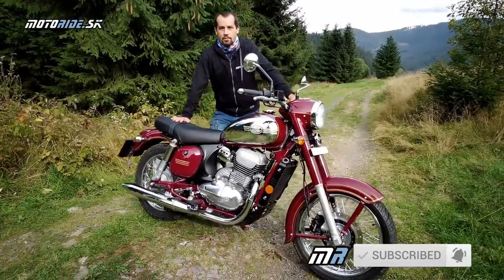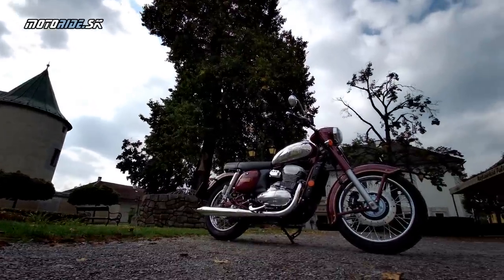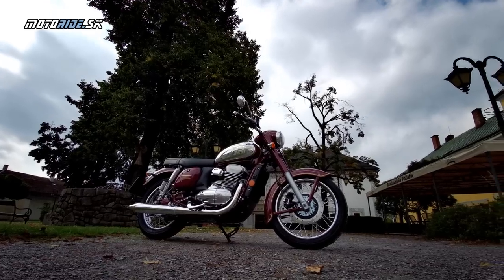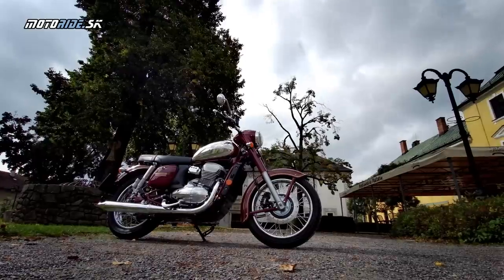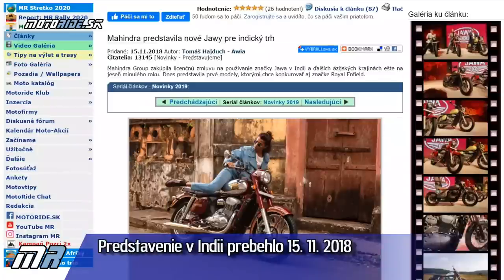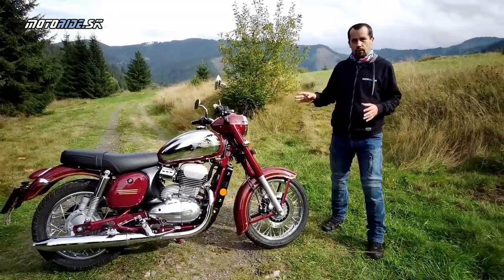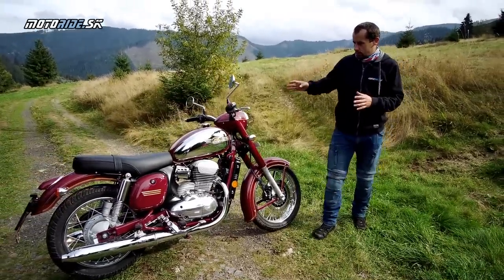Príbeh tejto motorky je celkom nezvyčajný. Indická firma Mahindra zakúpila pred niekoľkými rokmi práva na obchodnú značku Jawa, a to pre indický trh a okolité ázijské trhy. Vtedy sa nedialo viac-menej nič, a pred dvomi alebo tromi rokmi na svetlo sveta prišla táto motorka. Mahindra si dala za cieľ postaviť motorku, ktorá absolútne pripomína pôvodnú Javu 250–350 kývačku.